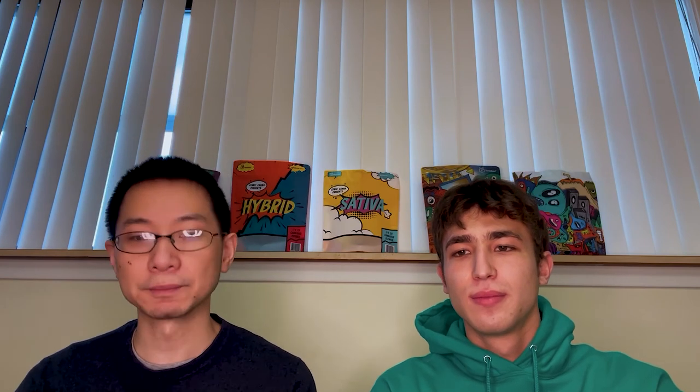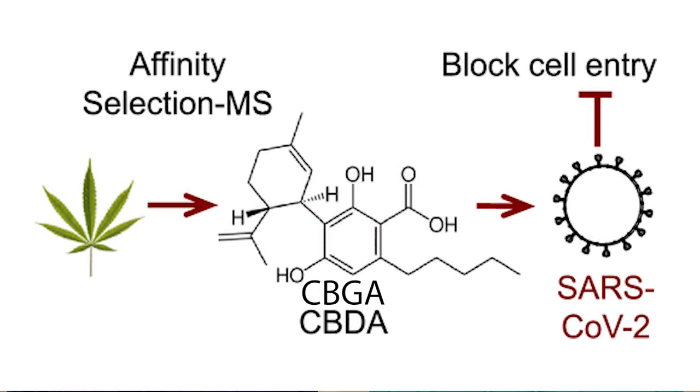Edibles are the way to intake CBGA, as the lead researcher mentions that the benefit of preventing viral infection of cells must come from cannabinoid acids, which are heat-sensitive and must not be smoked, or it would convert them to CBD and so forth — so that wouldn't work for the antiviral effect. The scientists confirmed this antiviral impact for two different strains of COVID, so there's still a lot more research to be done, but it's a great start.